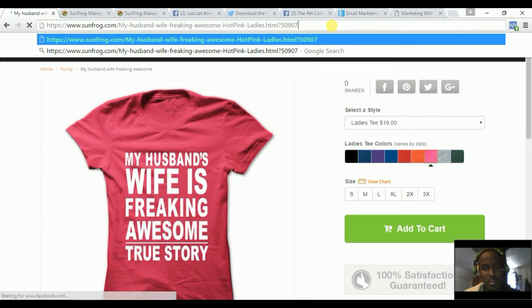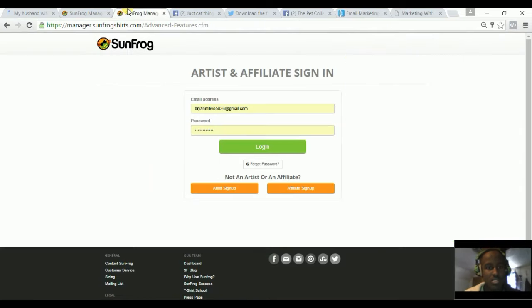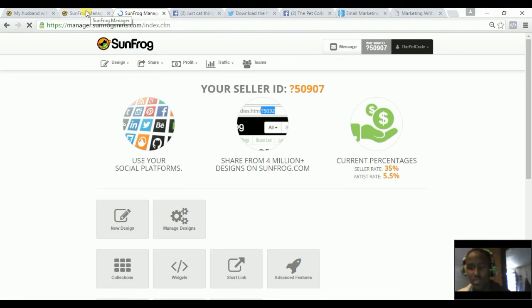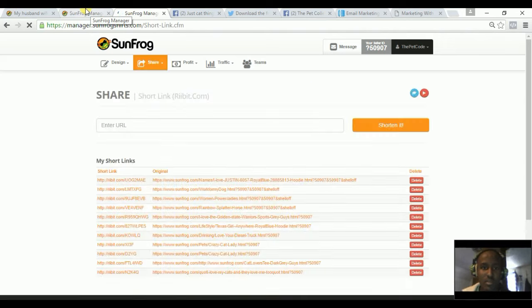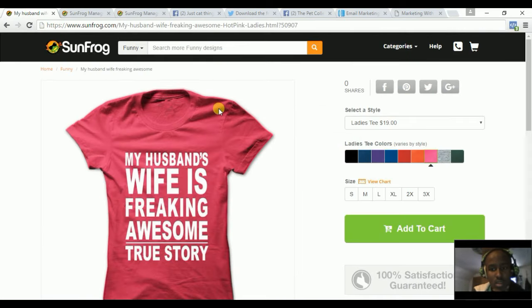You attach your affiliate link at the end of the URL of the shirt you want to promote, copy it, and share it with others. Sunfrog also has a built-in affiliate link shortener, so you don't have to use Bitly or any other service — you paste your link and shorten it right here.